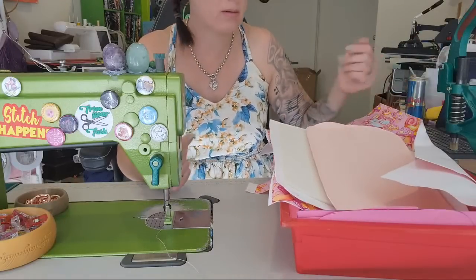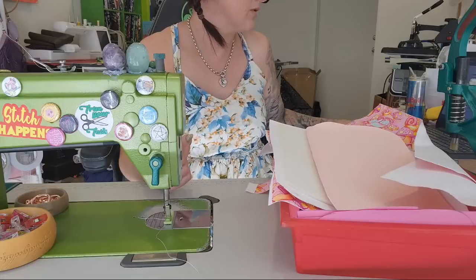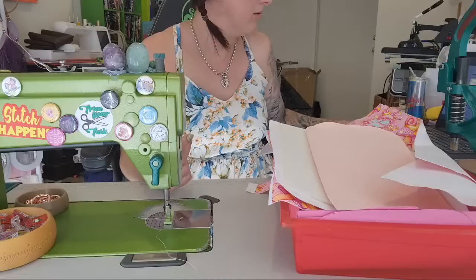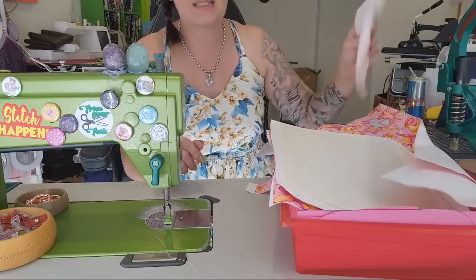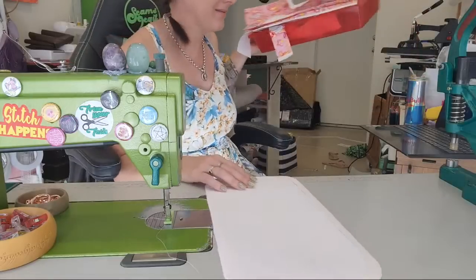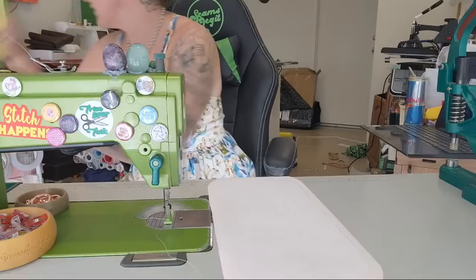I'm going to do a bit of a speed sew over here as well as answer those questions from my Facebook group. I asked if you guys have any questions and I'm going to answer them today, just to be fun and different.